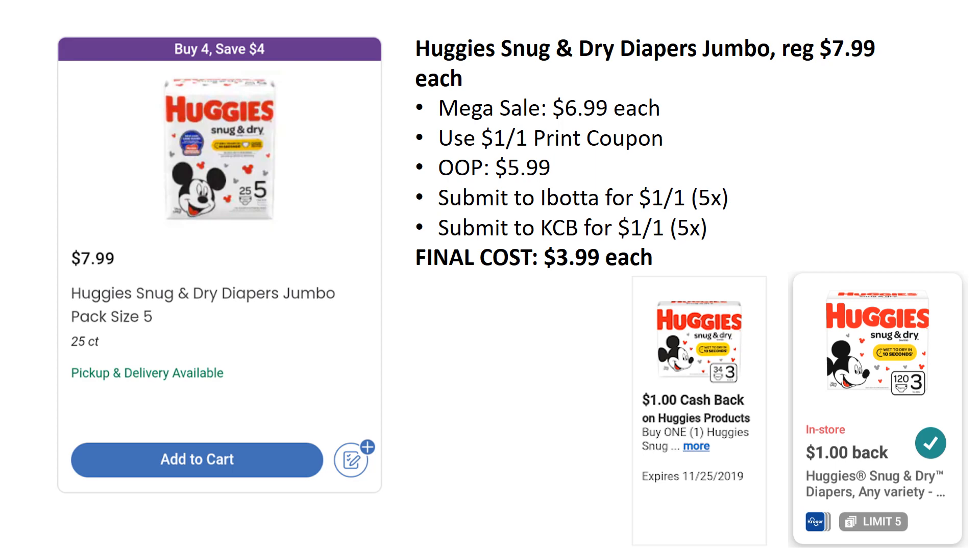Who out there needs some diapers? I've got some pretty decent diaper deals. Huggies Snug and Dry diapers are part of the mega sale this week. The Snug and Dry are usually the cheaper diapers — the Little Movers or Little Snugglers will be a dollar more — but these are regularly priced $7.99, on mega sale for $6.99. We have a $1 off one printable coupon from the Huggies website, so you'll pay $5.99. Submit to Ibotta for $1 back up to five times, and Kroger Cashback also has $1 back up to five times. Final cost is just $3.99 each.